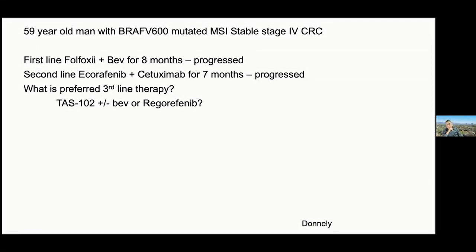Second line: Encorafenib plus Cetuximab for seven months, and appears to have progressed. Assuming for this patient the performance status is still relatively well — would I do TAS-102 plus or minus bevacizumab, or Regorafenib?